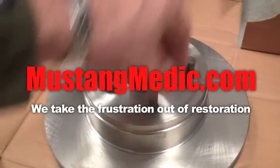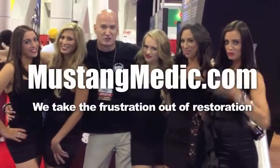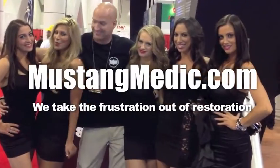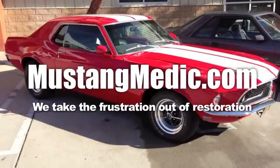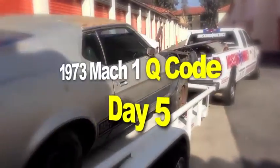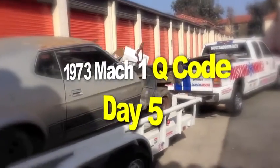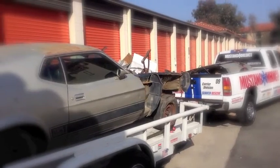Day one's day — sold. We show you everything at Mustang Medic. MustangMedic.com — we take the frustration out of restoration. Here it is guys, a 1973 Mach 1 Q-Code Mustang Medic project. Enjoy.